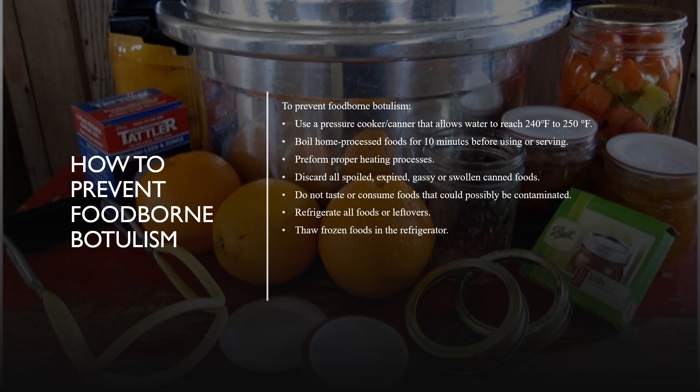To discard spoiled canned foods, place them in a tightly sealed bag, then place the bag in a regular trash bin outside the home. Individuals should not taste or consume foods that could be spoiled or expired, and should not consume foods in damaged or abnormal cans. All foods or leftovers should be properly refrigerated within one to two hours after food preparation or cooking. Finally, individuals should properly thaw frozen foods in a refrigerator and not at room temperature.